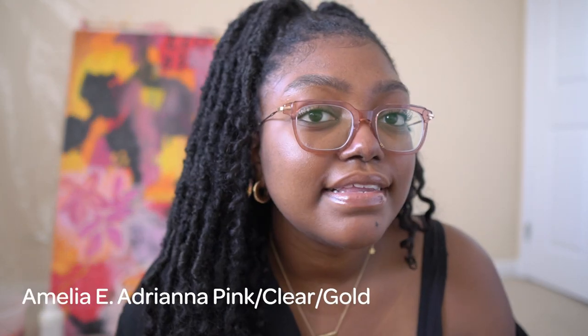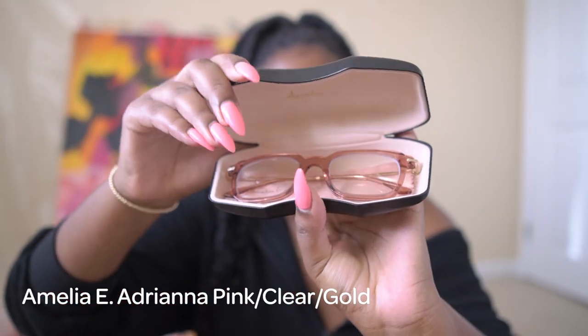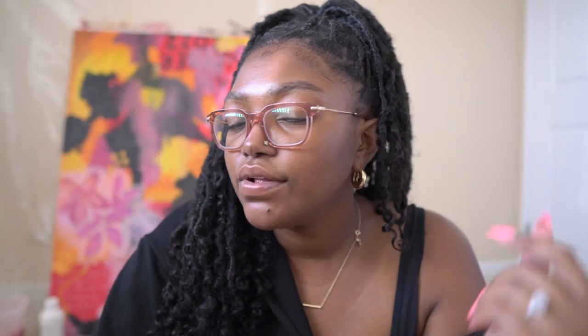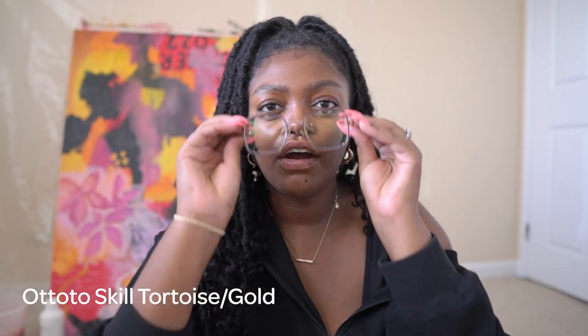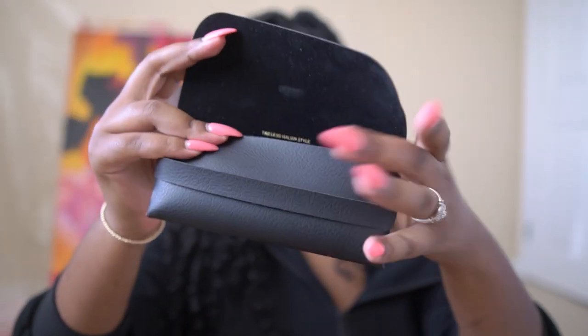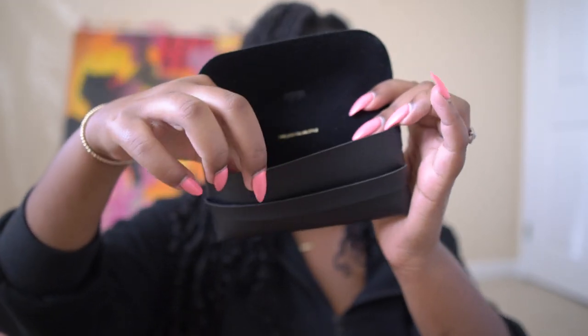So the first frames are these, and they're called Amelia. They have a thin detail on the sides and are like a pink and gold. These are kind of similar to the old ones that I have, which I got a couple of years ago from GlassesUSA.com. The next pair I got are called Otto — they're a thin metal frame, kind of like a square rounded shape, and these are so cute.